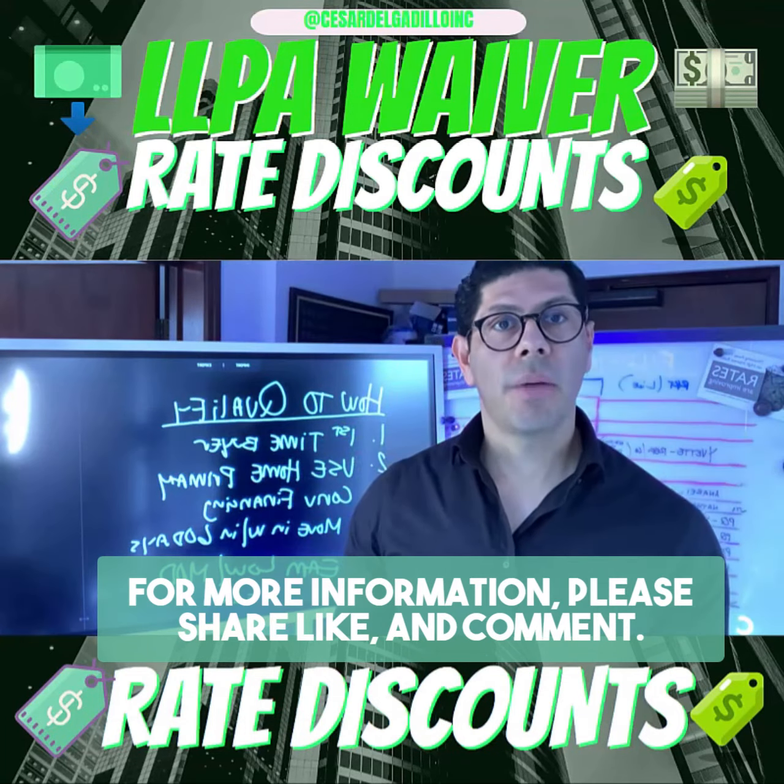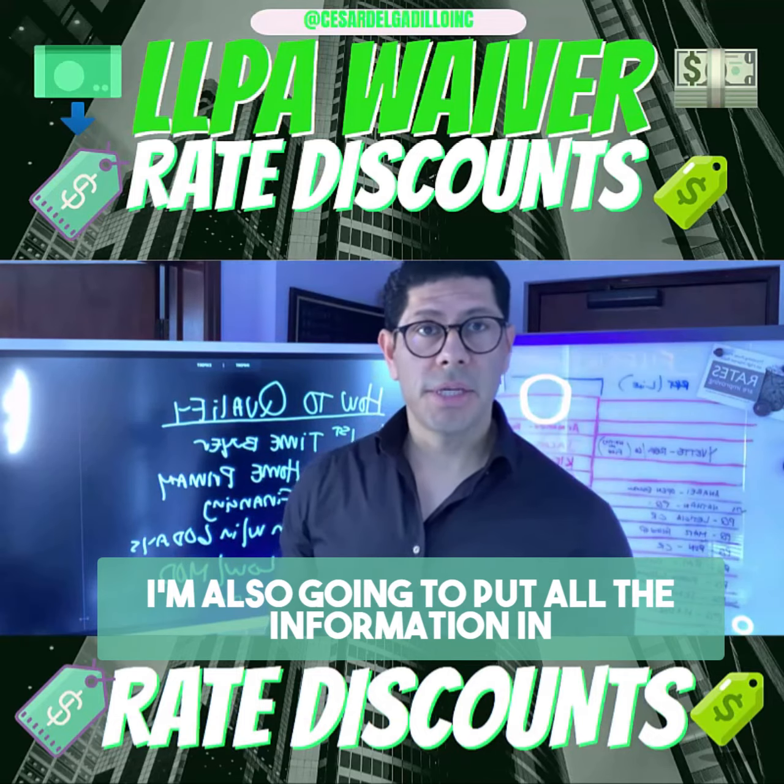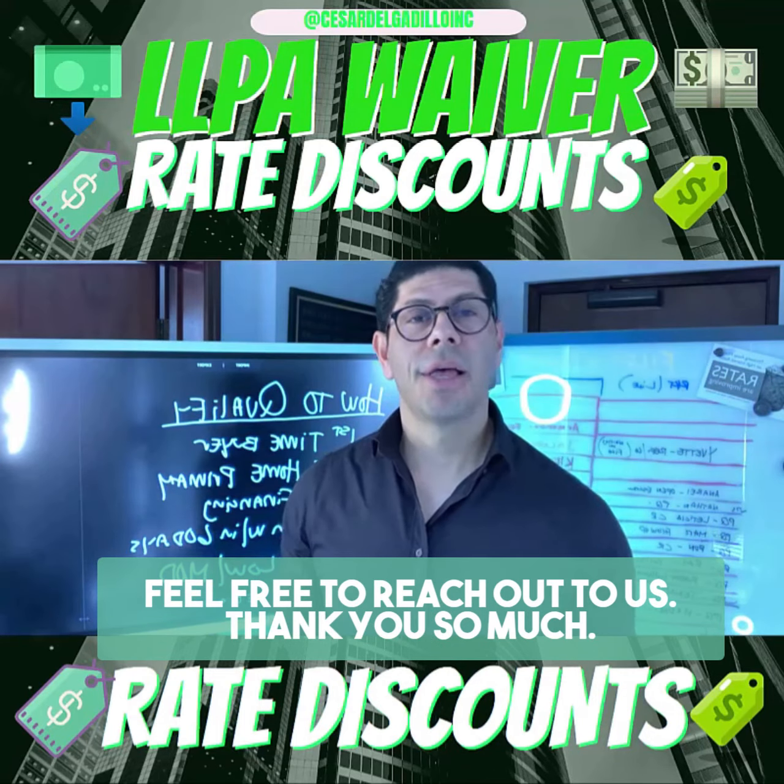For more information, please share, like, and comment. I'm also going to put all the information in the description. And if you guys have any questions, feel free to reach out to us. Thank you so much.